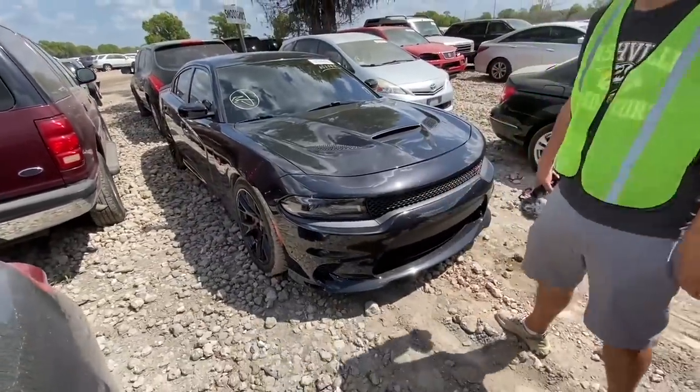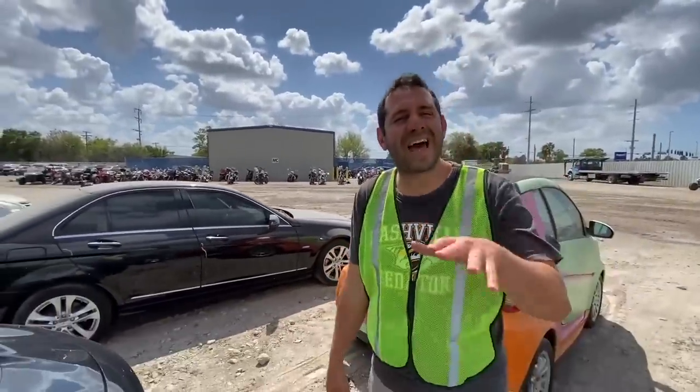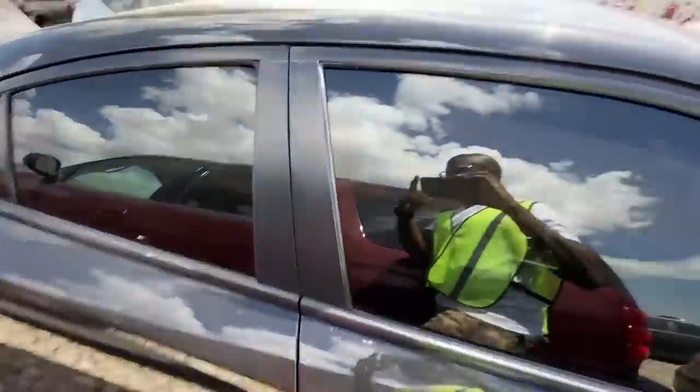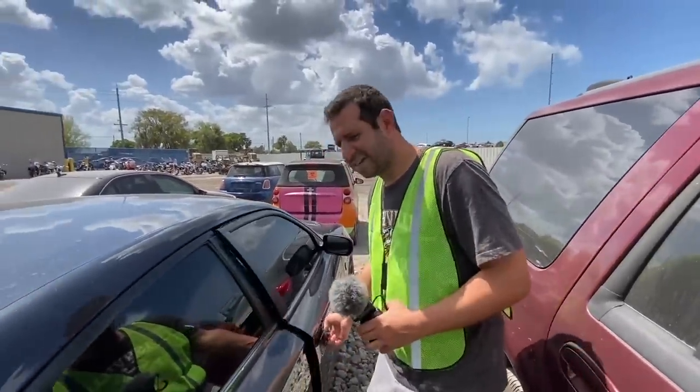Is this going to replace my Model S, Sam? Can you see me in this? I could absolutely see you in this. But there's another car I think that might fit you a little bit better. Really? I'll tell you about it later.